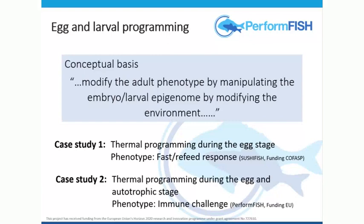In the first case study, we wanted to do thermal programming, and the experiment was only done at the egg stage and not subsequently after hatching. The phenotype we wanted to look at in the adult was the fast refeed response — if we fast the animals, then we refeed them, is the response the same or does it differ according to the thermal treatment given at the egg stage? The second case study came from PERFORM fish: if we thermal program longer, covering the egg and autotrophic stage, does that modify the phenotype of late juveniles or adults? Because of concern with pathogens and disease, we decided to look at an immune challenge.